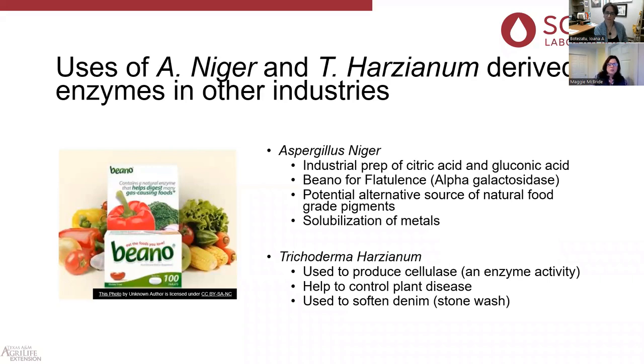Trichoderma harzianum is used to produce cellulase enzyme activity and alpha-galactosidase. It's also used to help control plant disease. And if you were a child of the 80s and 90s who loved stonewashed denim — Trichoderma harzianum helped us get those cool stonewashed jeans. These two slides help you understand that enzymes aren't anything to be fearful of; we use them in our everyday lives.